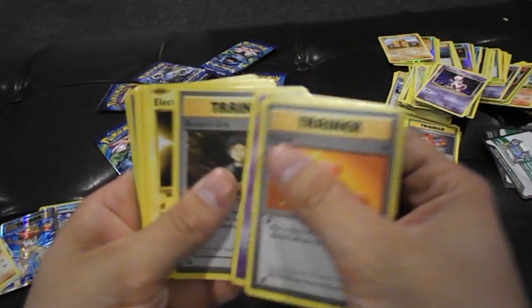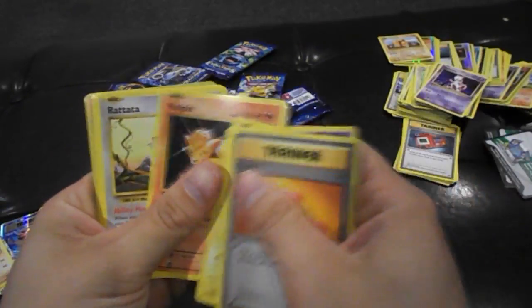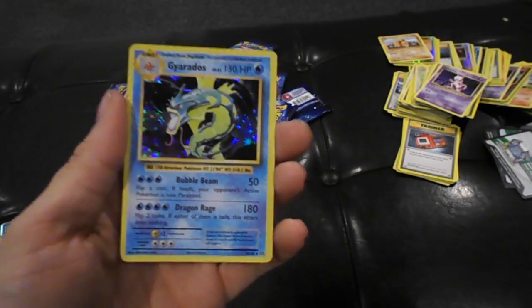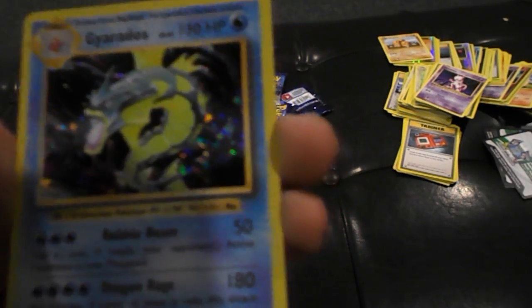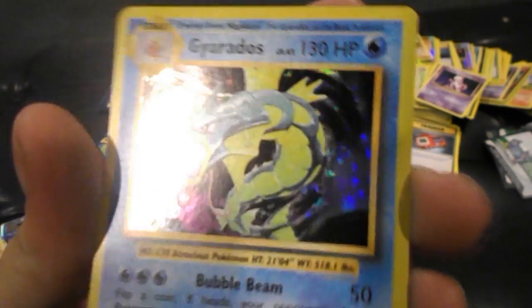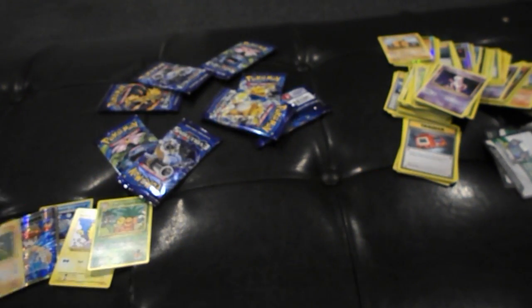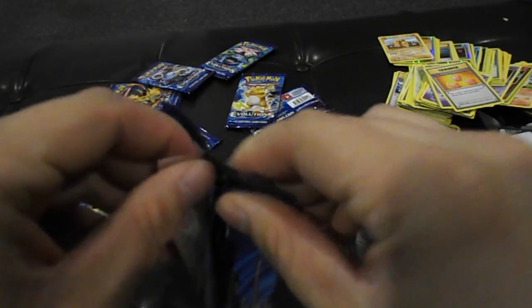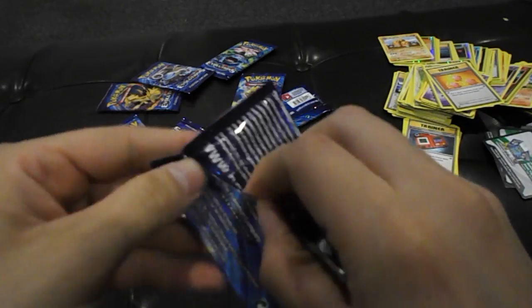Haunter, Brock's Grit, Electabuzz — check Electabuzz out! Vulpix, Rattata, energy, Poliwag, Rattata — oh yes! The Pokemon Gods are looking down on us! We got a Gyarados Holographic Rare! Check out the artwork on him, man — epic! So now we're getting the momentum back guys! Go ahead and hit that like button so I can feel the power!